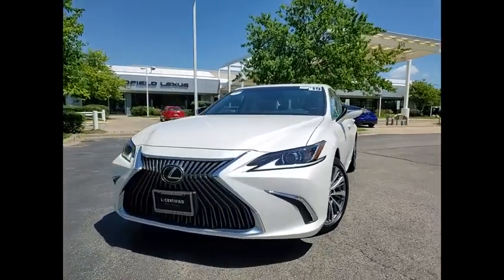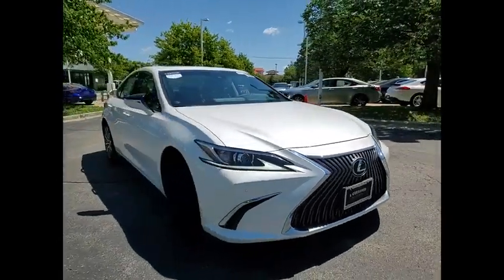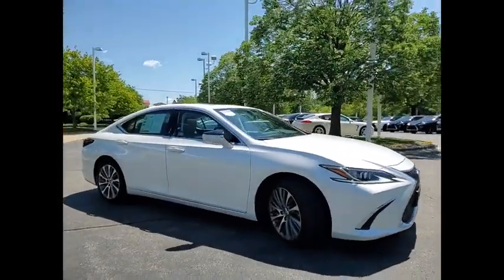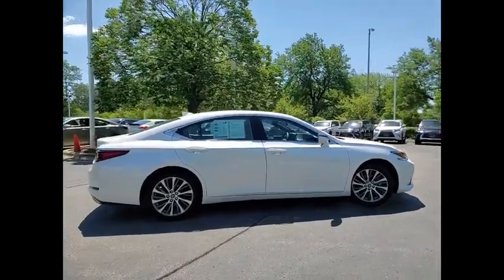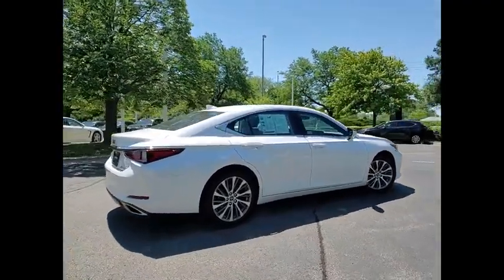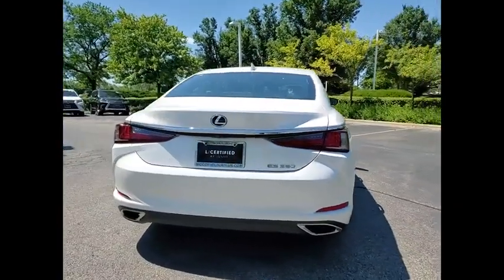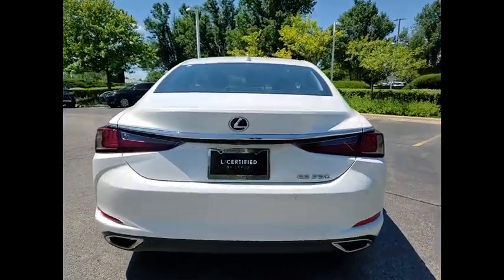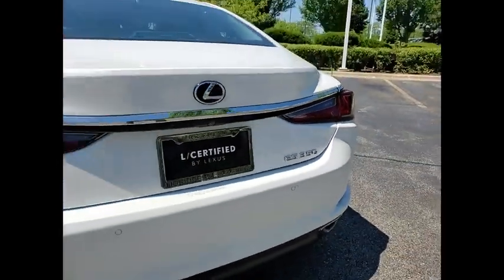Come test drive the 2019 ES350. The Lexus ES350 is a sophisticated combination of distinctive styling, luxury, and smooth performance. A 3.5 liter V6 engine propels the ES from 0 to 60 miles per hour in 6.8 seconds, and the countless standard interior features transport you to a new level of luxury and convenience.